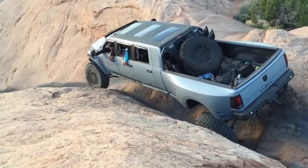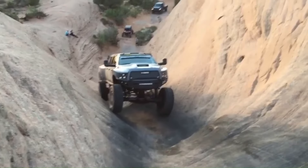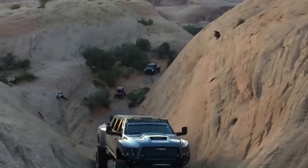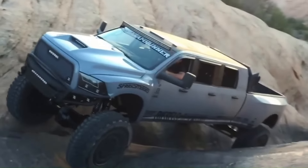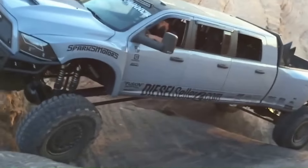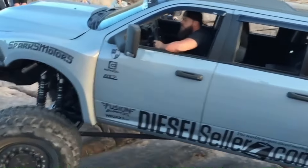These axles, weighing in at 1,500 pounds each, are the foundation for the Megaram Runner's unparalleled performance, especially when paired with 43-inch Goodyear military tires. The vehicle's custom-built Ford link suspension and dual FOA coilovers on each axle ensure a smooth ride despite its aggressive capabilities.